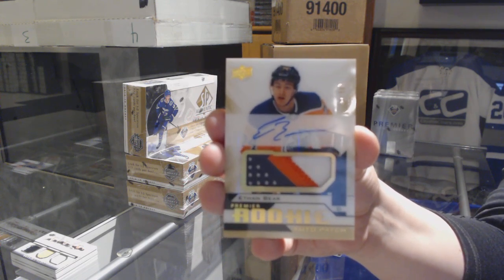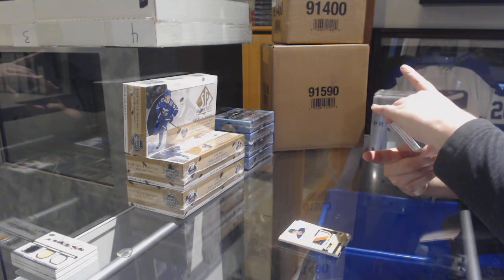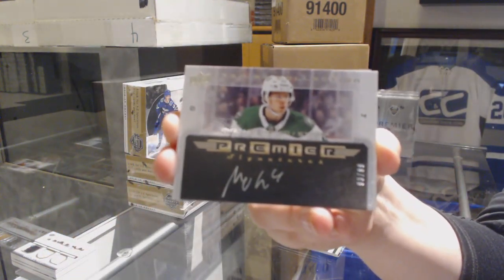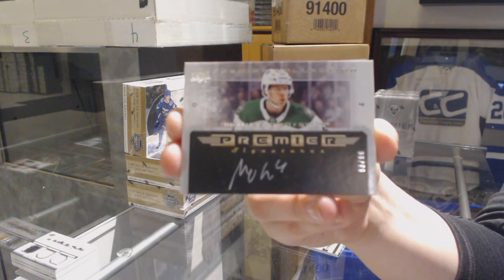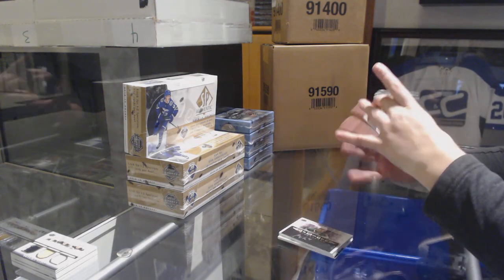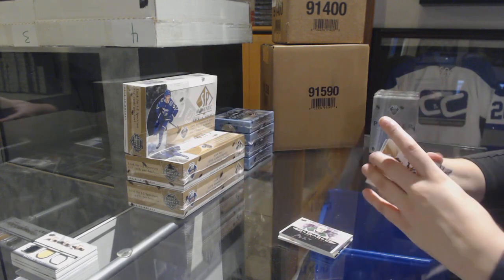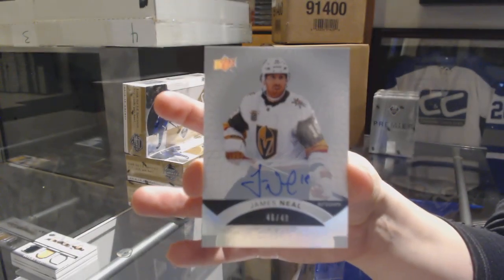Ethan Bear, gold rookie patch auto. We've got a Premier Signatures numbered to 299 for the Dallas Stars, Miro Heiskanen — those are the retros, I believe. Good break for you so far, Zone Zero, after two boxes. Jersey of Sidney Crosby for the Pittsburgh Penguins. Jersey of Ryan O'Reilly for the St. Louis Blues. And a base auto update from 17-18 for the Vegas Golden Knights, James Neal.